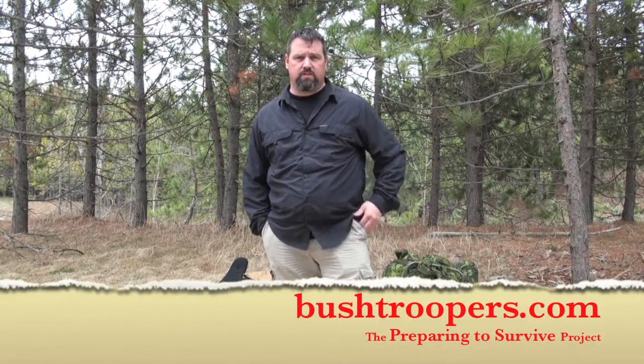Hey guys, Dave Hensman, Bushtroopers.com here. I am basically at Sticks and Stones. It's a primitive skills company. They teach you how to do primitive skills and stuff.